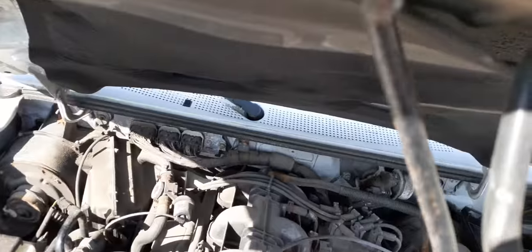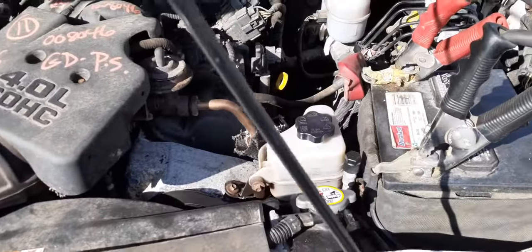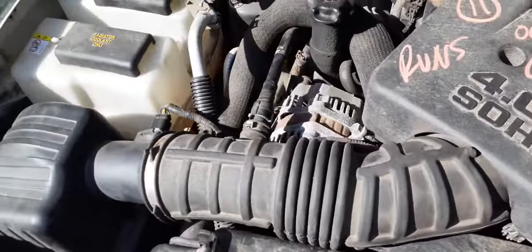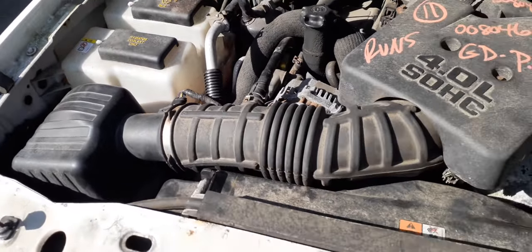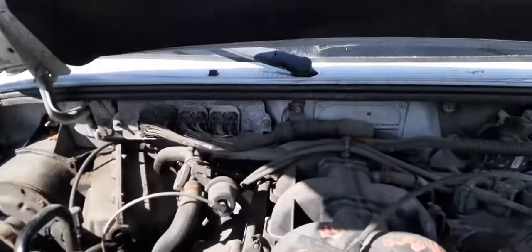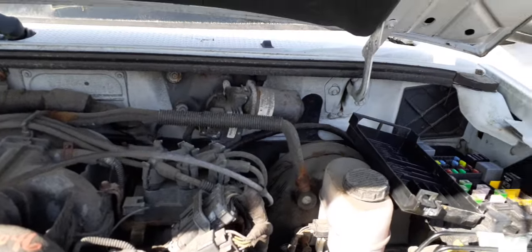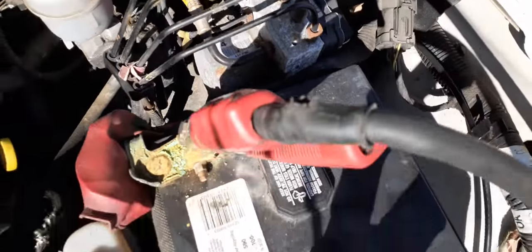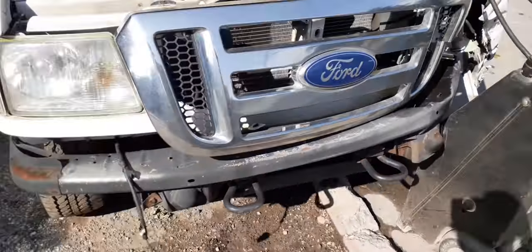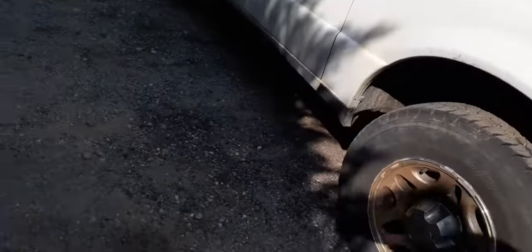Let's go under the hood. Look at this massive 4.0 — nice runner, runs real good. It is a 4x4 automatic. Here's your washer bottle combination. Here's your air cleaner assembly, airflow meter, computer back there. Wiper motor, power steering pump, fuse panel with ABS, radiator, and condenser. The radiator is full — everything seems to be fine. Got the right side headlight too.